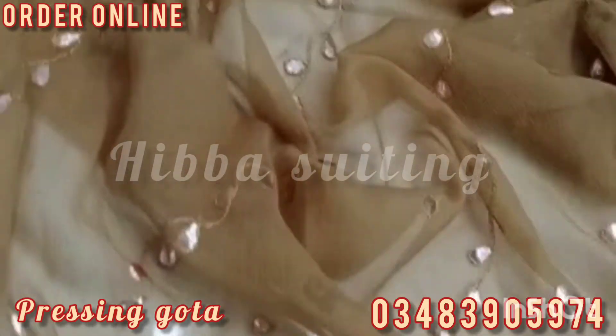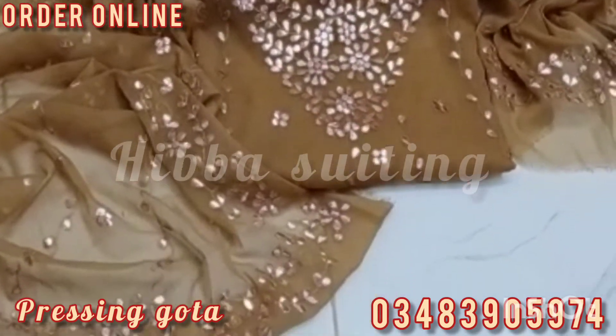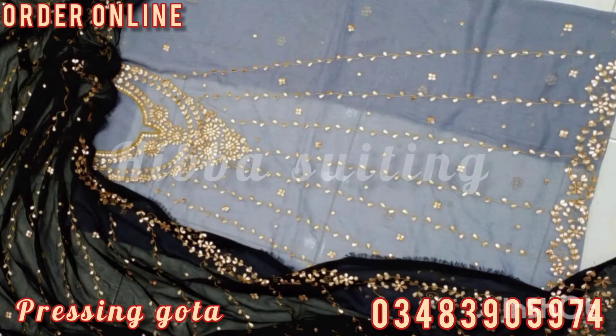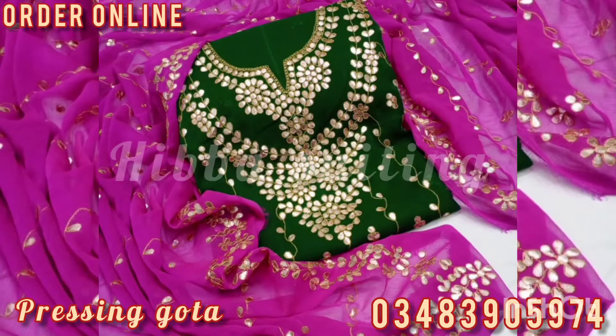Two different designs of pressing gotha work are shown in this video. First is full heavy pressing gotha work on the shirt. The next is the andrakha style frog with contrast batta — it is so amazing. Many colors are available with contrast batta.